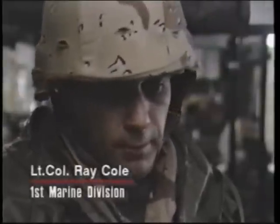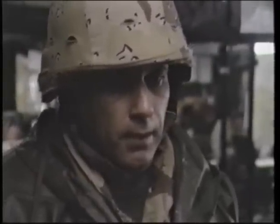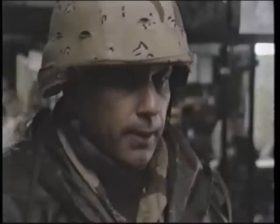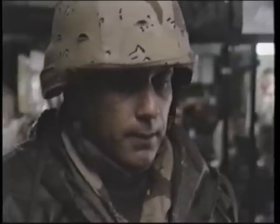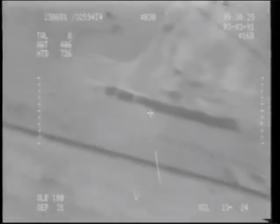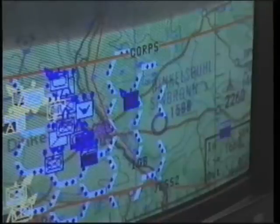If an armed force, particularly a ground armed force in this case, is going to be effective, then the key to that effectiveness is being able to marshal all your combat power at the key time, at the key place. The way we collect the intelligence, analyze it, process it, and then make key decisions about enemy intentions at this site allows the division commander to focus his combat power, and in the process of focusing it, overwhelm the enemy in front of him.